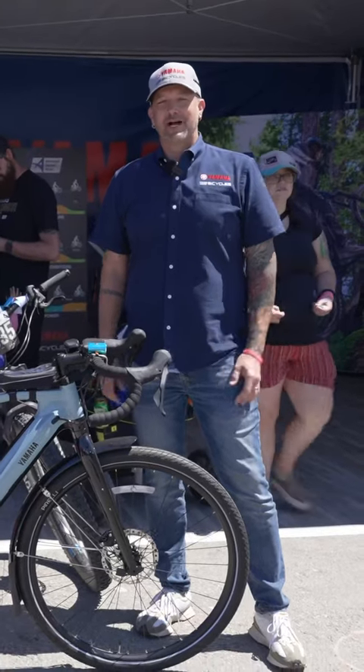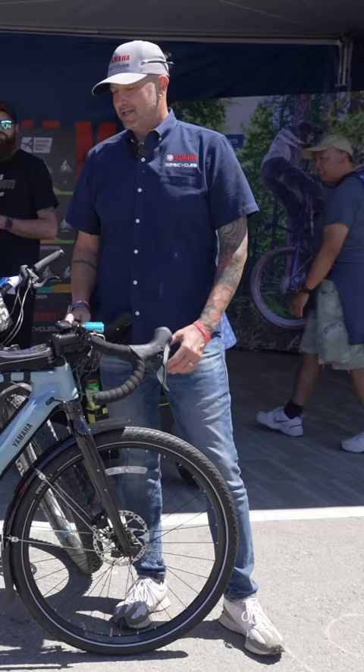Hey everybody, I'm Drew with Yamaha PowerSys Bicycles here, and we're here with the all-new Wabash RT. It was launched in March of 2022.